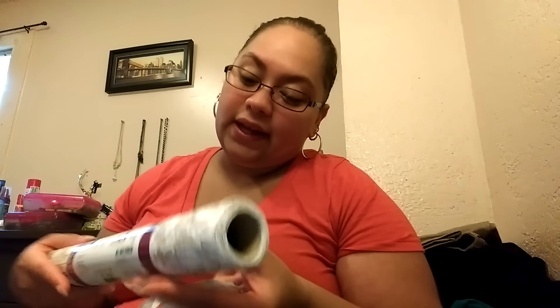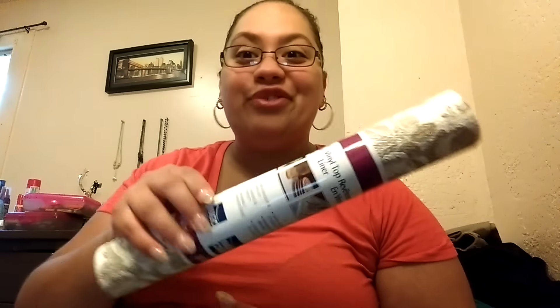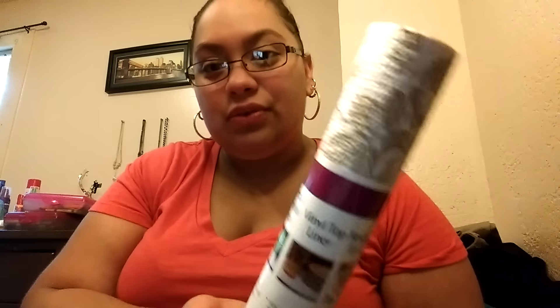I got this vinyl top liner. It's really really pretty you guys. I think I'm going to be using this for some decorating on my nail table slash recording table. It goes with my whole theme, so I got that.